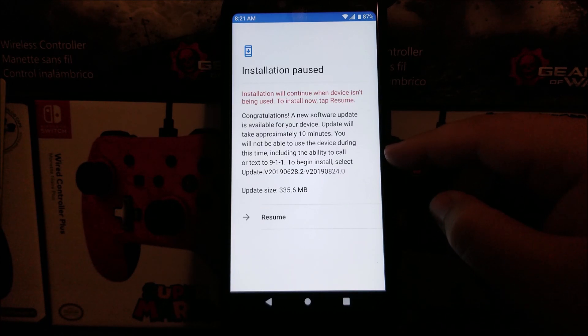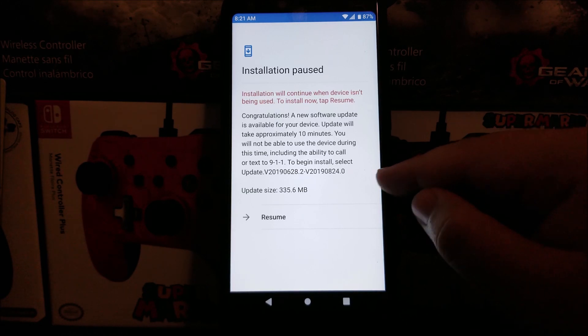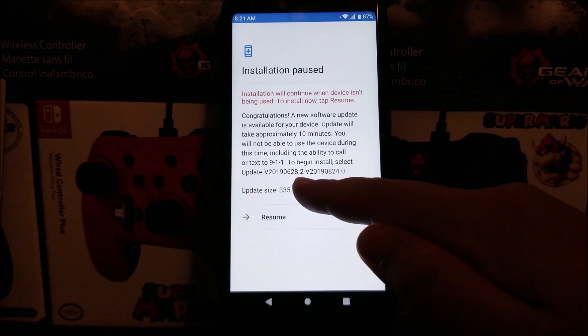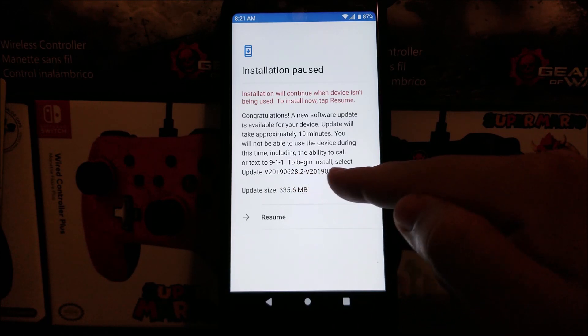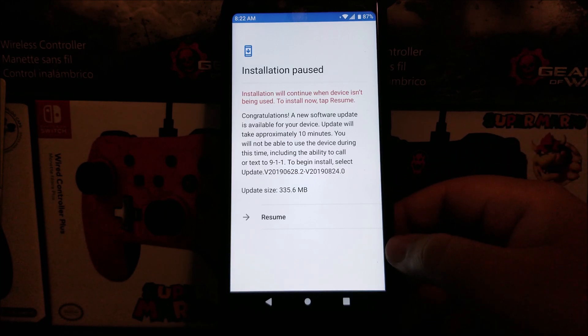You will not be able to use the device during this time, including the ability to call or text 911. To begin install, select Update. As you can see, it's going to be changing from version 28.2 to 24.0, and the update size is going to be 335.6 megabytes.